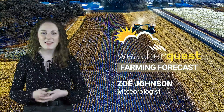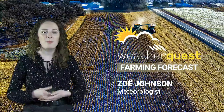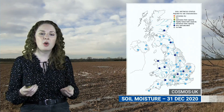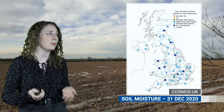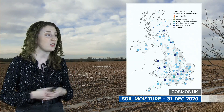Hi there. It will come as no surprise that after a very wet December, the updated soil moisture map shows a lot of blue colours across the UK, indicating very wet soils for many places with soils close to saturation — really not able to take much more water. That makes a lot of places susceptible to flooding with any further heavy rainfall.